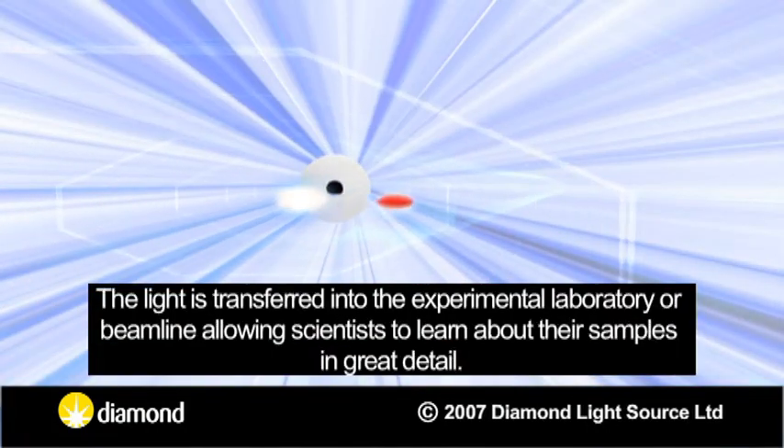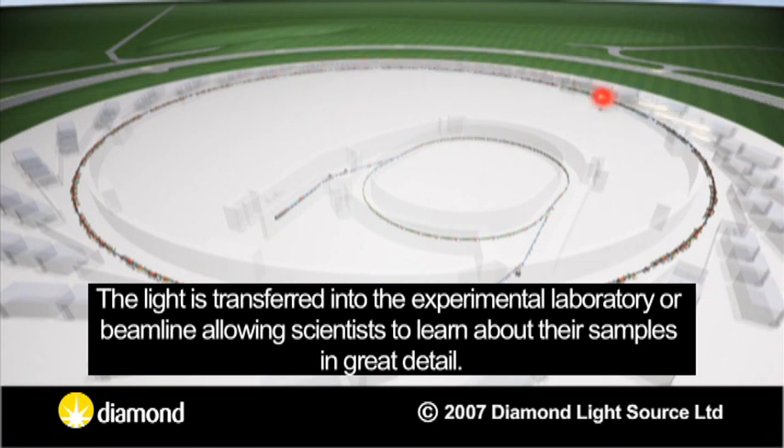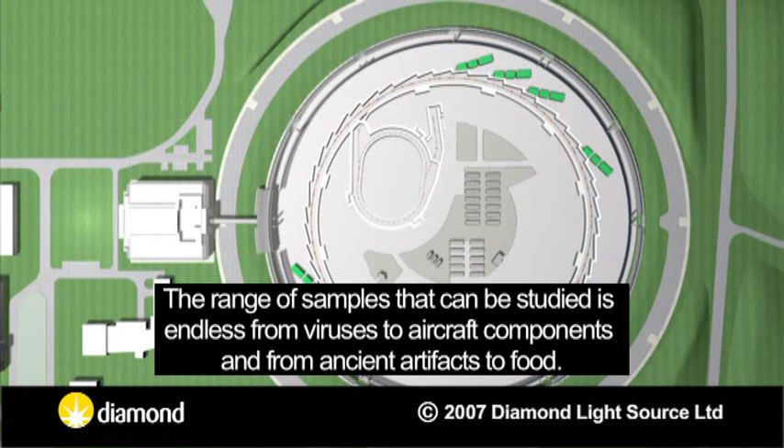The light is transferred into the experimental laboratory, or beamline, allowing scientists to learn about their samples in great detail. Each beamline is designed to carry out specific experimental techniques. The range of samples that can be studied is endless — from viruses to aircraft components, and from ancient artefacts to food.